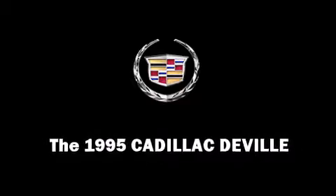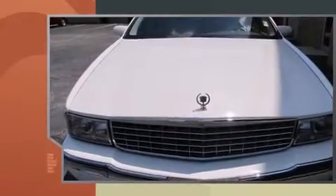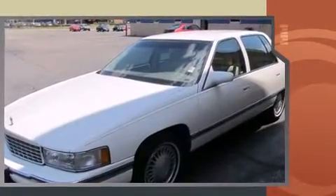This four-door sedan just recently passed the 60,000 mile mark. A 4.9 liter V8 engine pairs with a sophisticated 4-speed automatic transmission, providing a smooth and predictable driving experience.